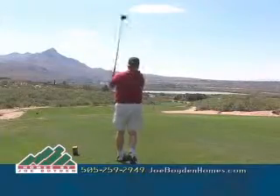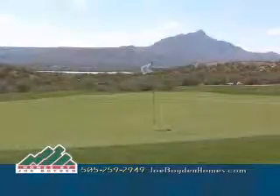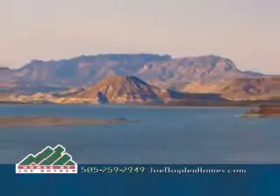Sierra del Rio is already receiving national acclaim as one of the best new daily fee golf courses in the country, and each home site is only a few minutes drive to Elephant Butte.